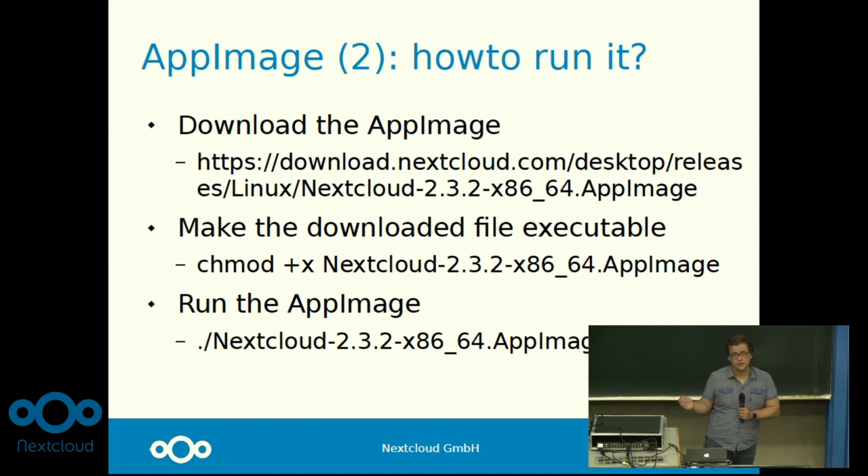It's already being used — by me the entire time — but I also saw on the download server that it's getting pretty popular now that we provide them directly on the download page.